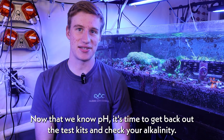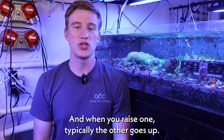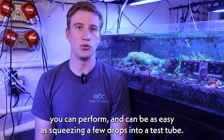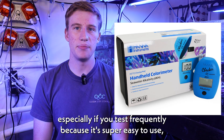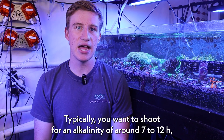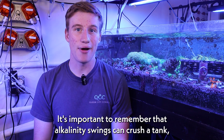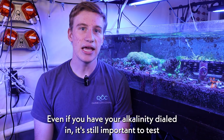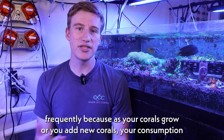Now that we know our pH, it's time to get back out the test kits and check your alkalinity. More testing isn't fun, but it is very important because pH and alkalinity are very closely linked, and when you raise one, typically the other goes up. The good news is that alkalinity is probably the easiest test you can perform and can be as easy as squeezing a few drops into a test tube. However, if you want to get more precise, I highly recommend the Hanna alkalinity checker, especially if you test frequently because it's super easy to use and the most accurate tester on the market. Typically, you want to shoot for an alkalinity of around 7 to 12 dKH, but if you're looking to raise your pH, a range of 9 to 12 dKH would be better. It's important to remember that alkalinity swings can crash a tank, so when increasing alkalinity, you should start with a small amount and slowly increase the dosage while testing frequently. Even if you have your alkalinity dialed in, it's still important to test frequently because as your corals grow or you add new corals, your consumption levels can change quite a bit.